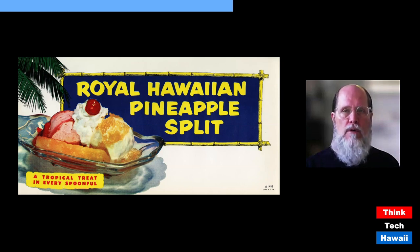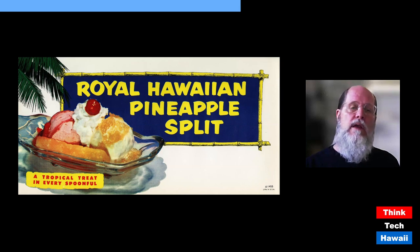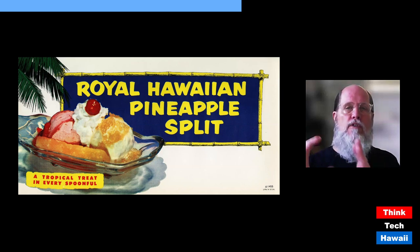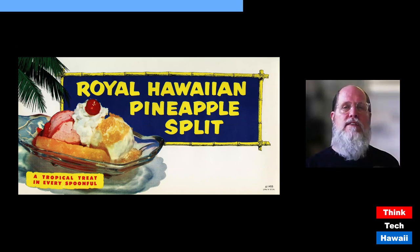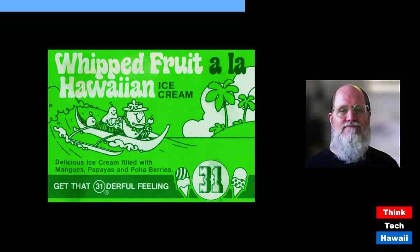The banana split was already very popular starting in the 1930s, and here is a takeoff on it: the Royal Hawaiian Pineapple Split. This is a generic sign you could purchase for your soda fountain, promoting a 'tropical treat in every spoonful' — strips of canned pineapple and pineapple puree poured over ice cream, with strawberry ice cream and syrup on the left, topped with whipped cream and a cherry.